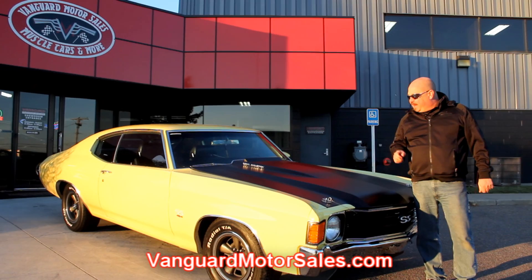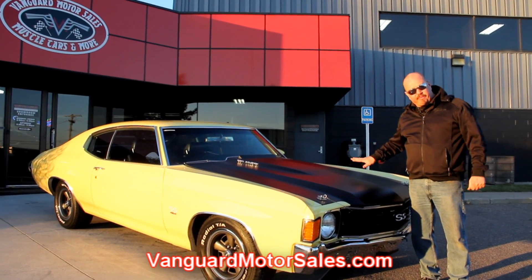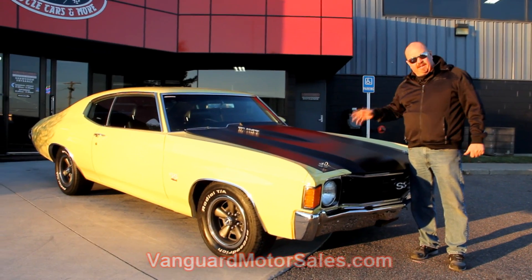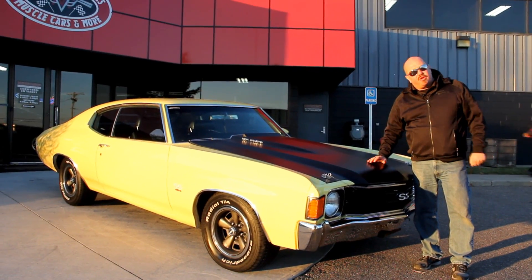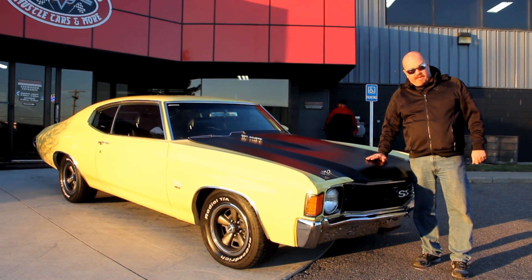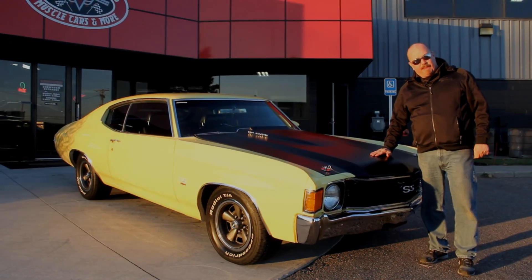We're going to put this baby up on the lift. We're going to show you that it was a rotisserie restoration. We're going to show you under the hood, the interior, the trunk. We will show you everything you need to see so you can make a good decision on your muscle car investment. So come on up. Let's take a nice close look at this baby.